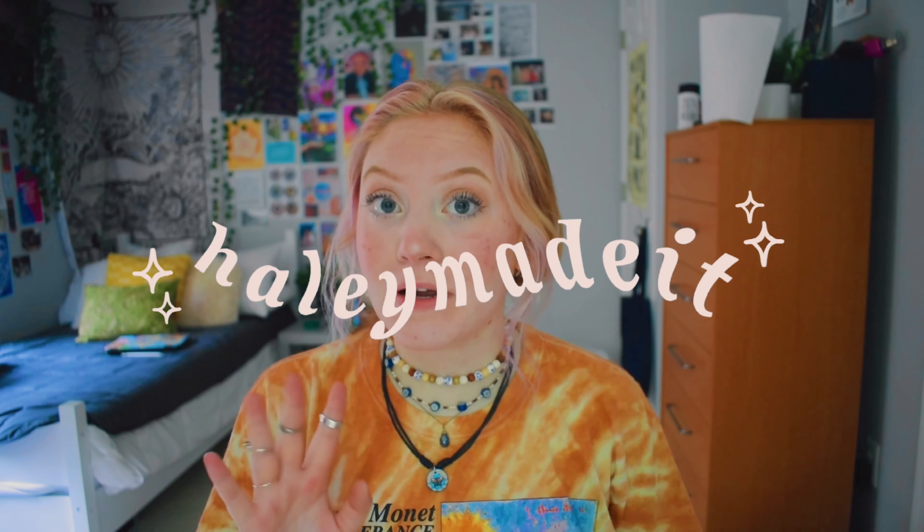Hey guys, so today I'm doing a little packaging video for you guys because I want to show you how I package my products. I have two orders to package today and I'm super excited because my pride collection came out last night, and I got an order for the pride collection and I love the stickers so much.